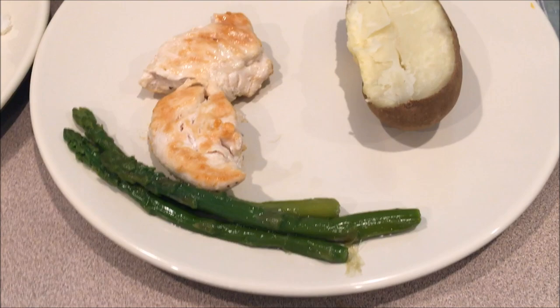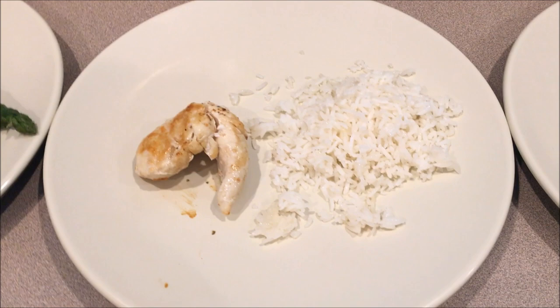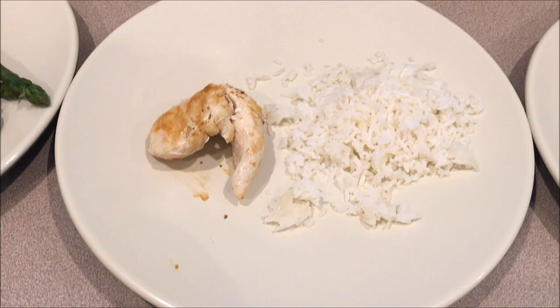Meal four is about two and a half hours later — same exact meal: six ounces of chicken, six ounces of potato, and three asparagus spears. The asparagus helps me stay full, that's why I like to add it. Then meal five is about four to five ounces of chicken with a half cup of white rice — a little less chicken and protein, but it fits my macros and if I get hungry I'll add more.